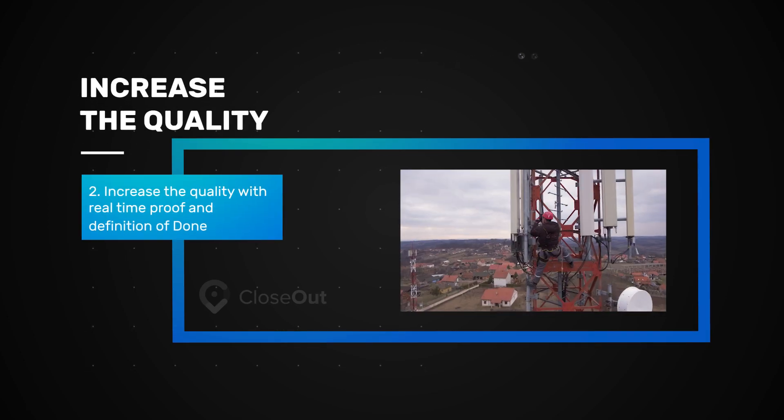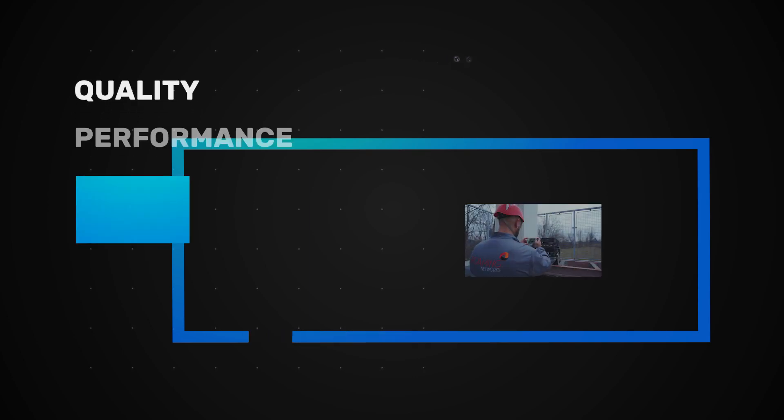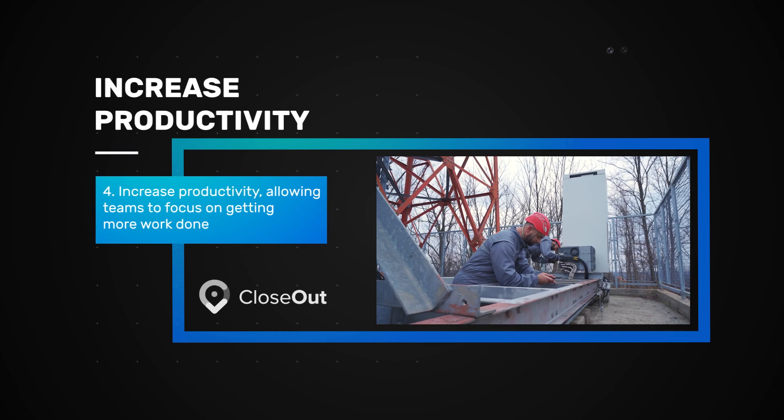Increase the quality with real-time proof and definition of done. Quality performance tracking that brings real-time insights on your projects. Increase productivity, allowing teams to focus on getting more work done.